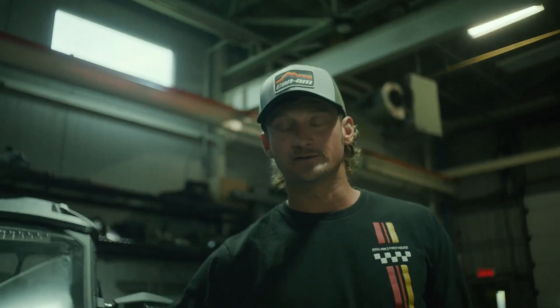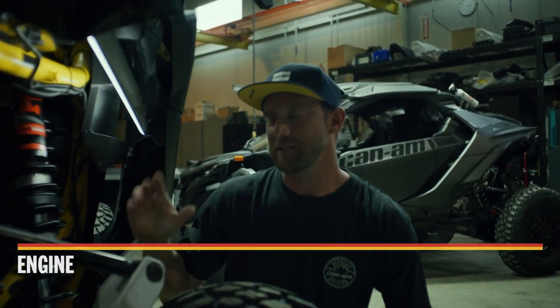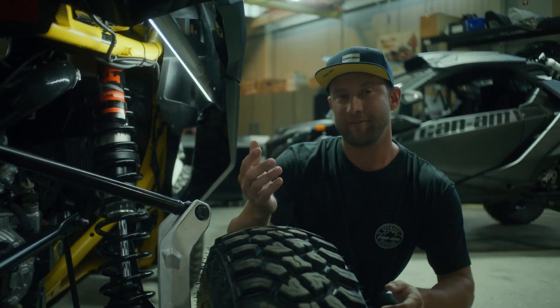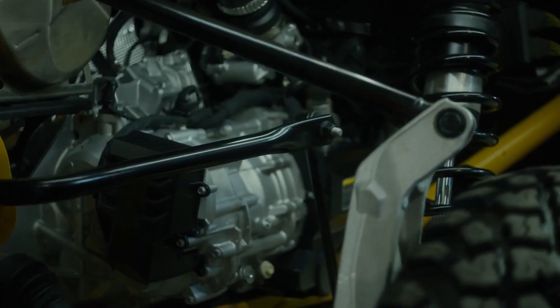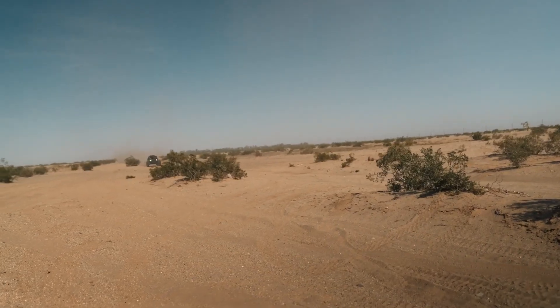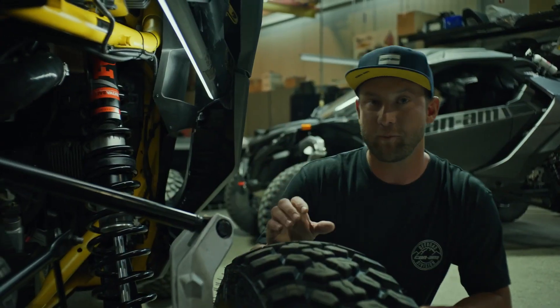Let's talk about the engine. Powering the new Maverick R is the brand-new Rotax 999T with a full 240-horsepower engine — the most powerful engine in the UTV industry. In fact, this thing comes off the showroom floor with more horsepower than my current race car. It's a totally new triple-cylinder, one-liter turbocharged engine, meaning the Maverick R delivers the highest horsepower per liter in the industry, with the same durability as the proven X3 engine but a lot more power.